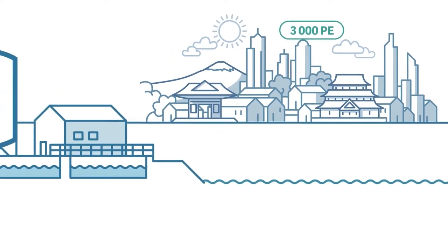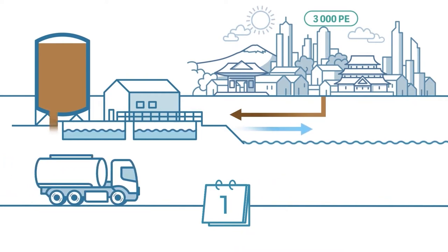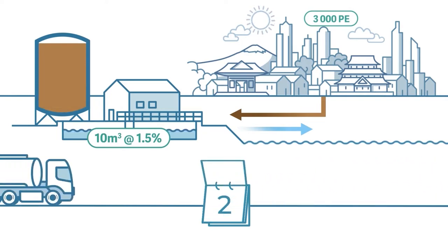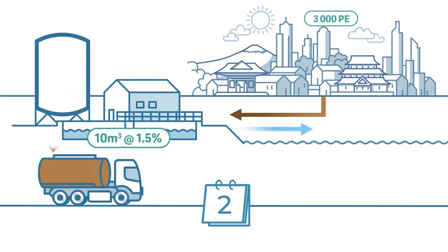One of the positive aspects of our civilization is that we can purify the water we have polluted ourselves and return it back to nature. It is something important. The main product of wastewater treatment is purified water, and the by-product has always been and will always be sludge.